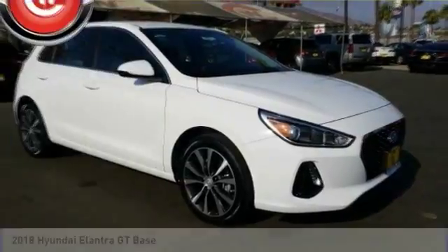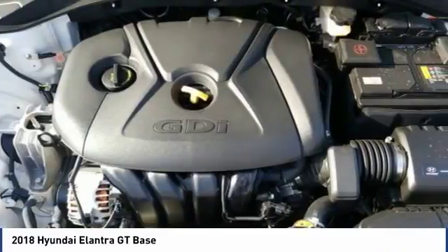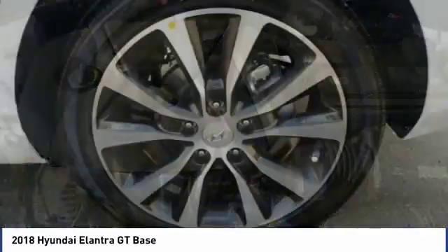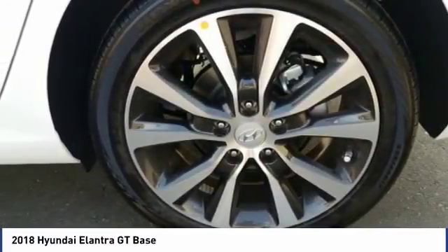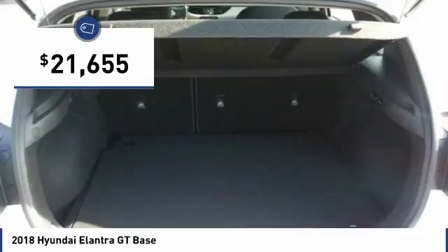You are going to love the 2018 Elantra. The Elantra boasts the most interior room in its class and gets an exceptional 35 miles per gallon. With its luxurious standard features, the Elantra is an easy choice and is priced below $25,000.